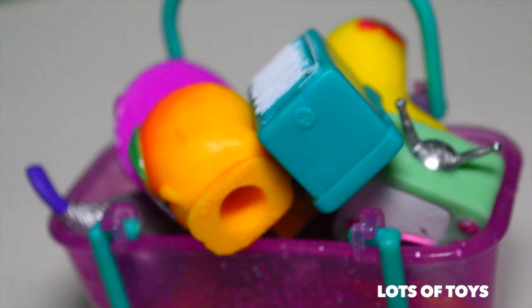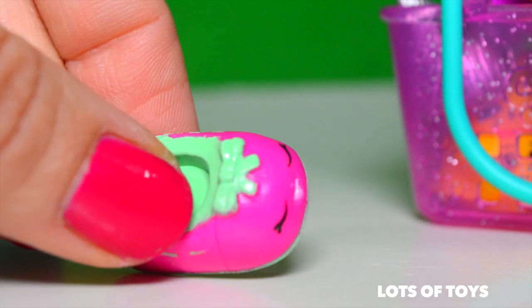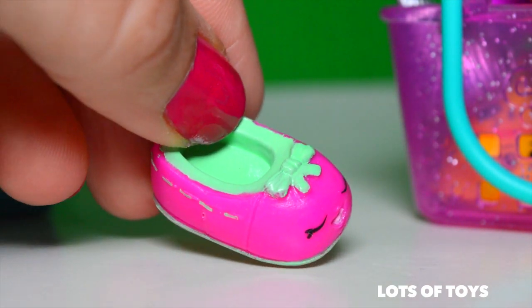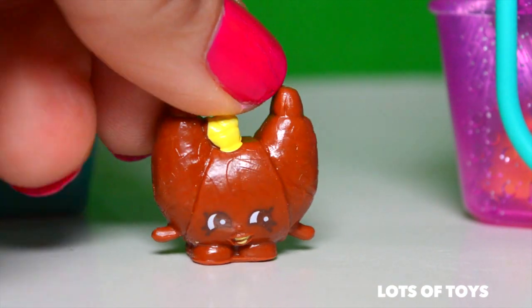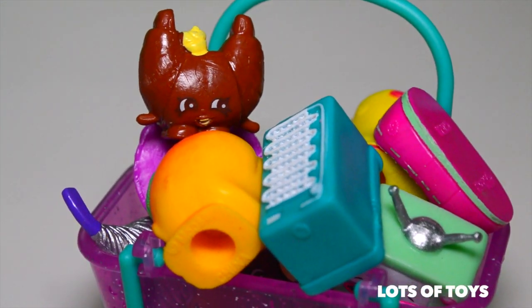From the shoe department, we have Shoes Anne — she's a really cute flat shoe. Let's go ahead and add her in our shopping bag. From the international food section, we have Croissant Dior, an ultra rare one. So for those of you who are collectors, this is a really great pack — it has a lot of rare and ultra rare Shopkins.